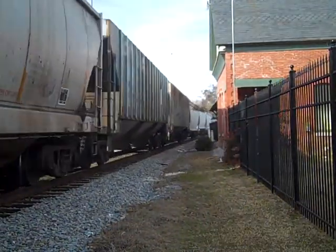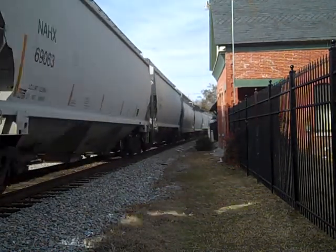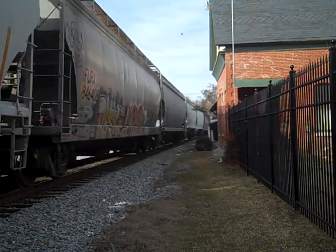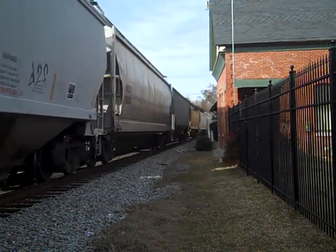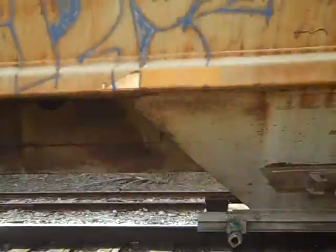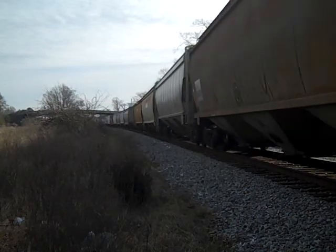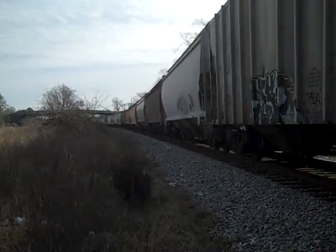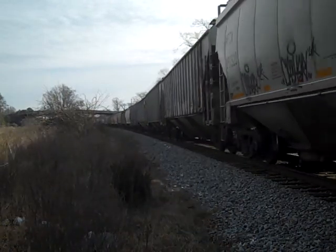Another rock island, folks! Ladies and gentlemen, this train came out of Rocky Mount, North Carolina, and will proceed to South Norfolk. He's still going at pretty good speed.